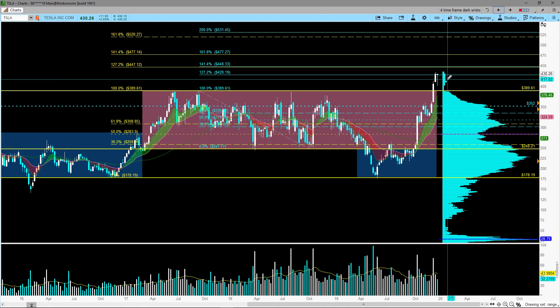Beginning of this month, January, Tesla is going to start delivering the Model 3 built in China at the Gigafactory 3. Also, at the end of the month on January 29th, Tesla will report Q4 earnings and also the full 2019 earnings results. Those are the key things to focus on in the coming weeks.